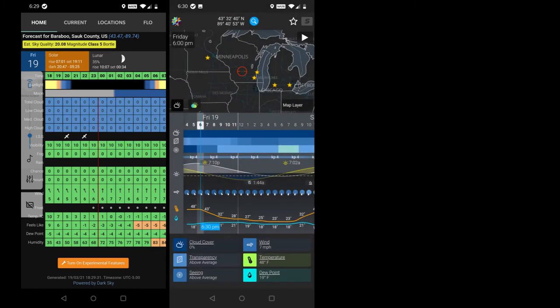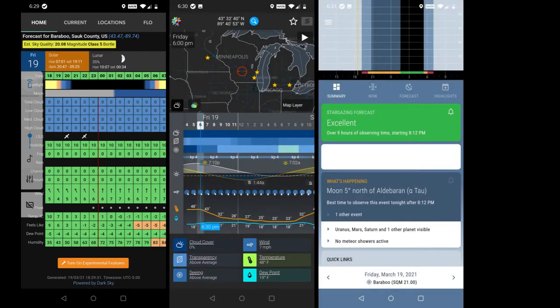Every day I check Clear Outside, Astropheric, and Night Shift, and today they all tell me that tonight's skies should be perfect for astrophotography.